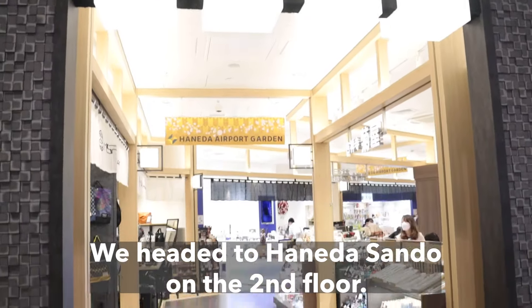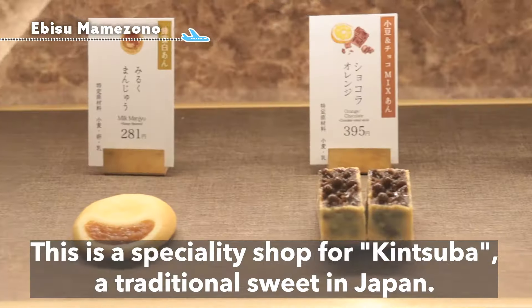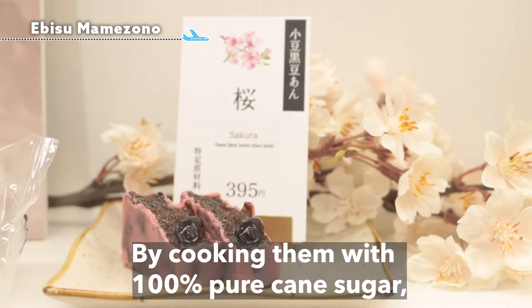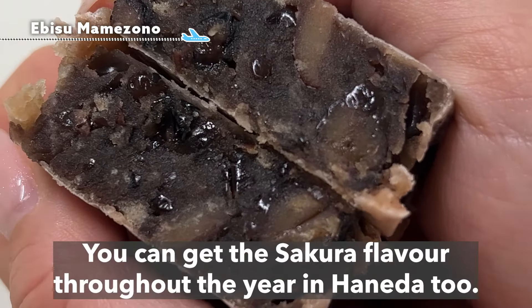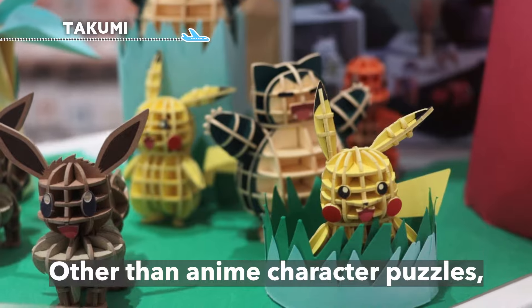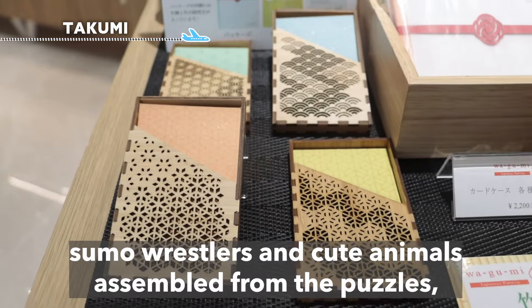After eating so much good food, let's go shopping. We headed to Haneda Sando on the second floor, where you can find over 17 shops selling Japanese souvenirs. There is a specialty shop for kintsuba, a traditional Japanese sweet. In addition to red beans, they use almonds, black beans, and white beans, cooked with 100% pure cane sugar for deep richness and elegant sweetness. You can get the sakura flavor throughout the year. There is also a craft puzzle shop selling 3D puzzles made of wood, paper, or bamboo — featuring anime characters, dinosaur models, sumo wrestlers, and cute animals.